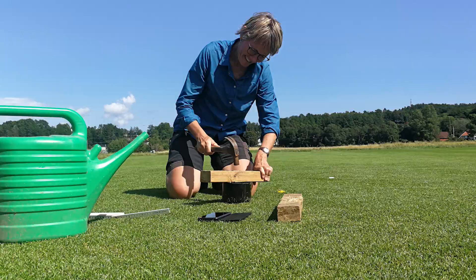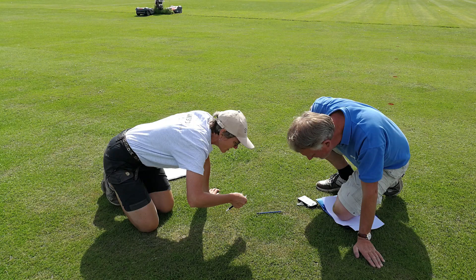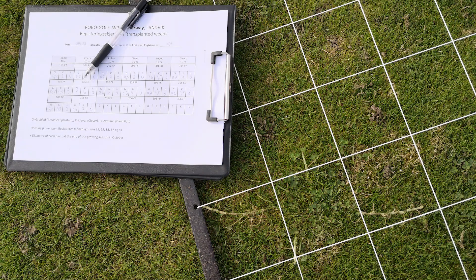The experimental area is maintained as close to good greenkeeping practice as possible. Manual mowing is done three times per week and robotic mowing is done daily. Monthly assessments of turfgrass quality, weeds, and diseases are done, and the growth potential at different fertilizer levels is measured.